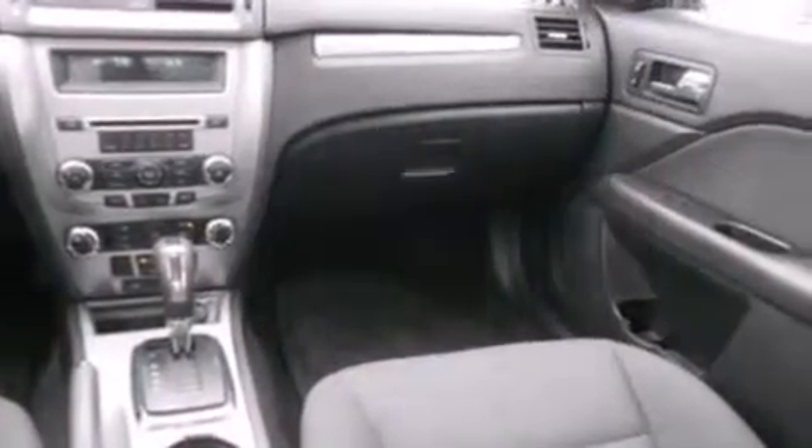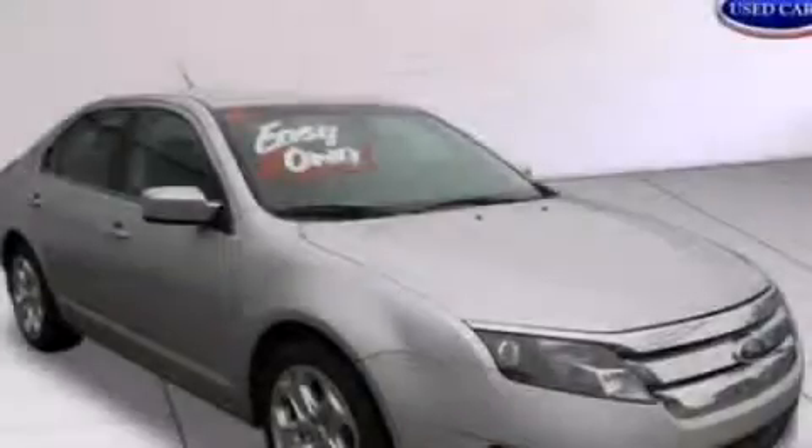This vehicle has fewer than 44,000 miles on the odometer. This automobile won't last long at this price — call and arrange a test drive now.